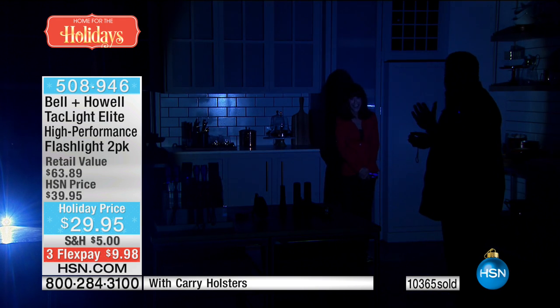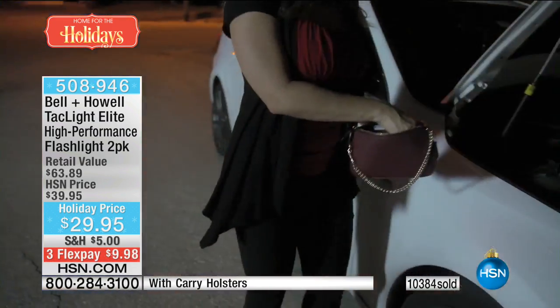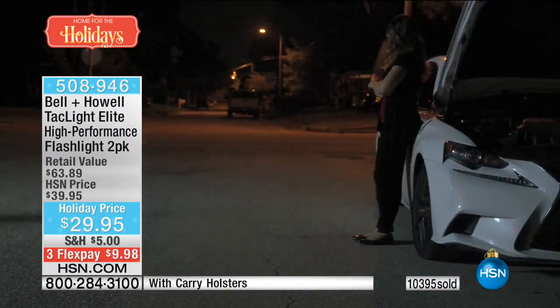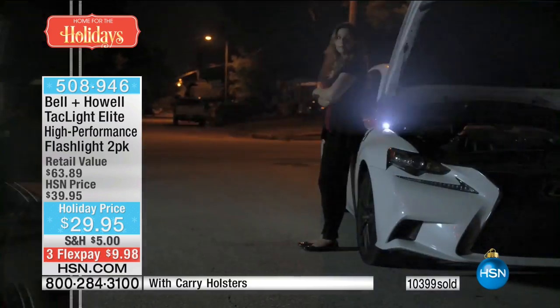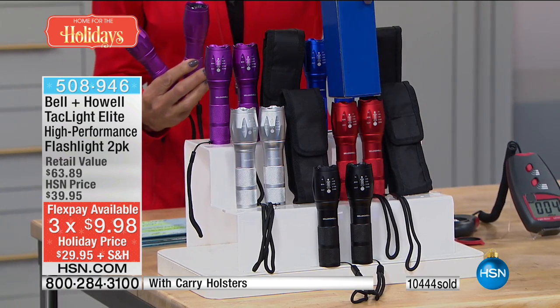You're going to absolutely love it. Get them for yourself, your kids, put them in backpacks, give them to elderly grandparents or parents — everyone needs great lights. You want them everywhere: in the car, in the nightstand, in the kitchen, in the living room, in your tackle box, on a boat, in a camper or RV. You're getting two that are gift-boxed. Update on purple: 300 left. No matter what color you choose, it comes in a matching-color box.